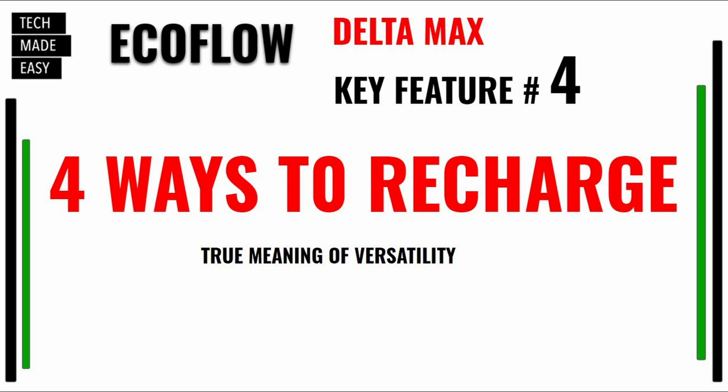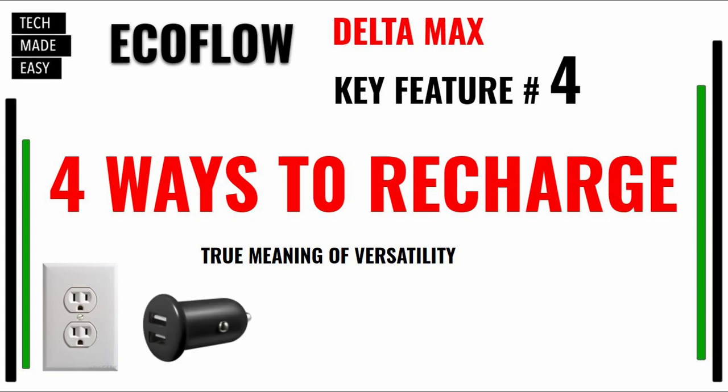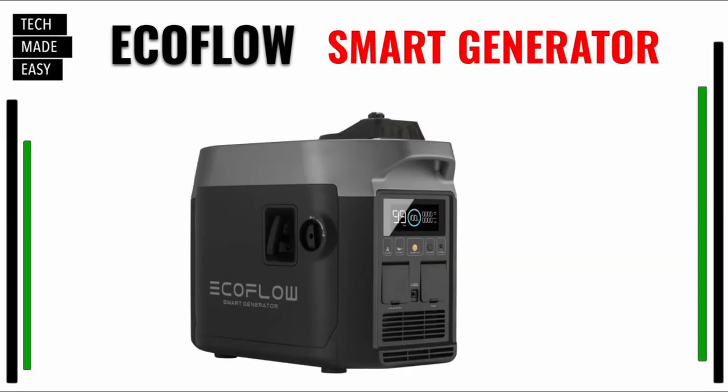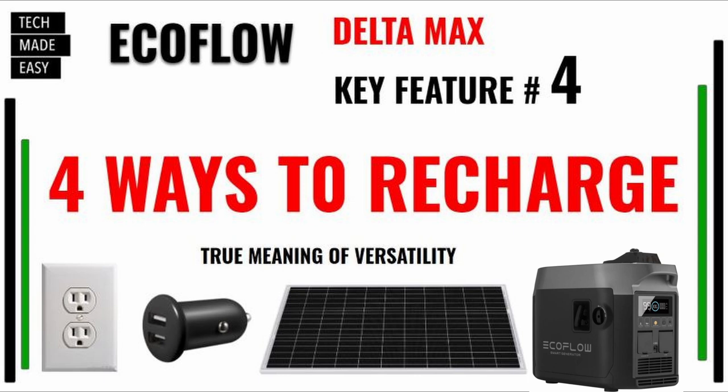Key feature number four: you've got four ways to charge the Delta Max 2000. Number one, plug it into your wall with AC. Number two, plug it into your car. Number three, plug it into a solar panel. And number four, they came up with a smart generator — if you buy that, you can actually put gas in it. Four ways to charge the Delta Max 2000.